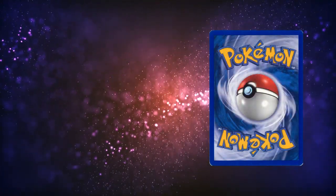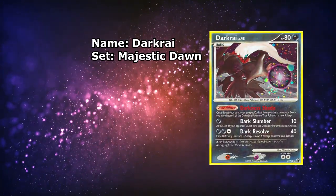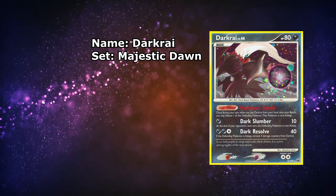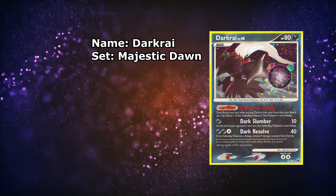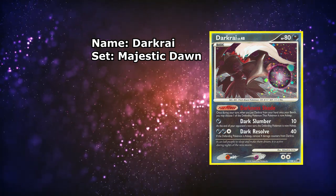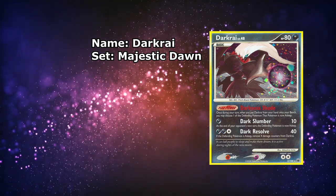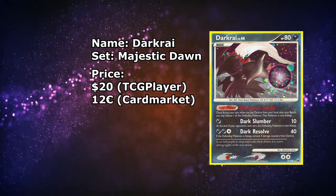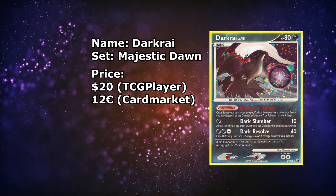Now we're moving back even further, all the way back to Majestic Dawn, until we hit some vintage cards after this Darkrai right here. The illustration is once again top-notch. There is actually a Japanese version of this card that is way more expensive, but it's only that expensive because it is a play promo. This one being illustrated by Mitsuhiro Arita — that's a complete no-brainer. Currently available for around $20, and over on the European side you can find one for around €12 to €15.